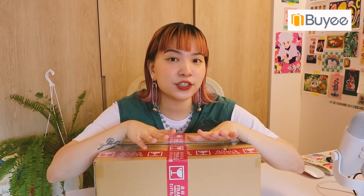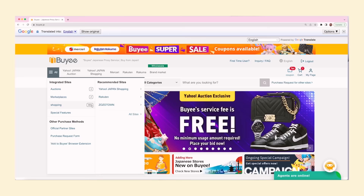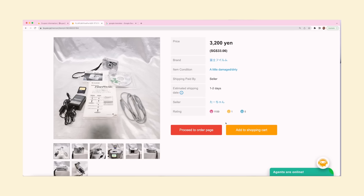Before we continue, I want to share the sponsor of today's video — Bayi. Thanks Bayi for sponsoring yet another video. Bayi is essentially a Japanese proxy site that lets you buy anything directly from Japan. You can shop from popular sites like Mercari, Rakuten, Amazon Japan, and many more. They have a browser extension to help you search, and once you've ordered from multiple shops they'll compile and ship internationally. So you don't even have to go to Japan — you can use Bayi to buy what you want.